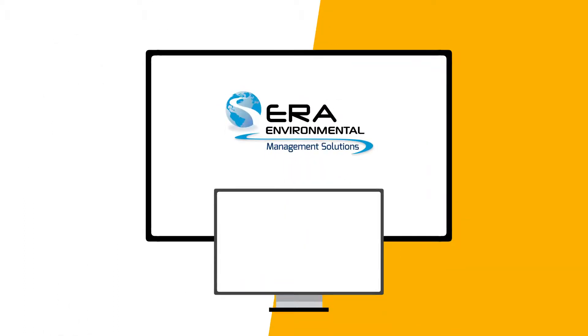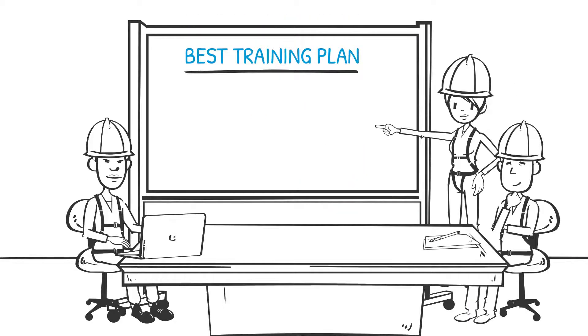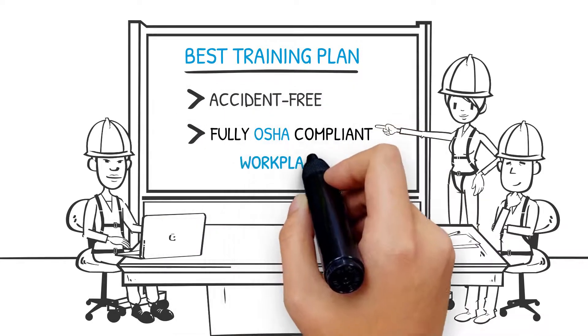ERA software integrates with a third-party administrator to acquire HR data and submit WC claims. Sally also integrates training and risk management software from ERA to deliver the best possible training plan to all workers, facilitating her progress toward an accident-free and fully OSHA compliant workplace.